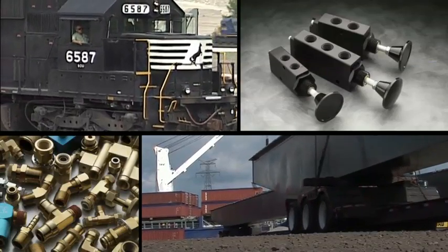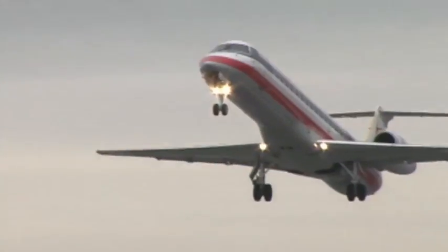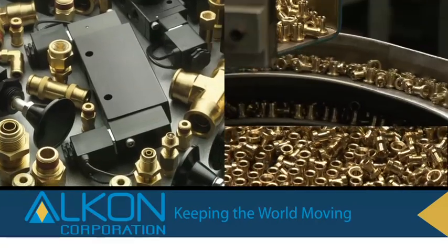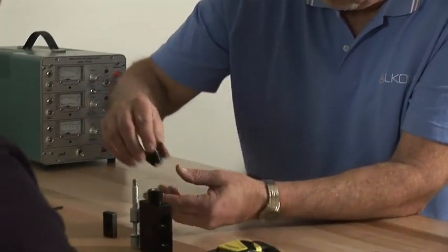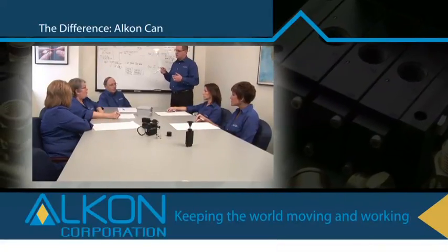Everywhere you look, pneumatic connections are keeping the world moving and working. And no one does that better than Alcon. Alcon valves, fittings, and flow controls are known around the world for reliability and long service life. The reason? A passion for performance and the Alcon CAN spirit that makes it happen.